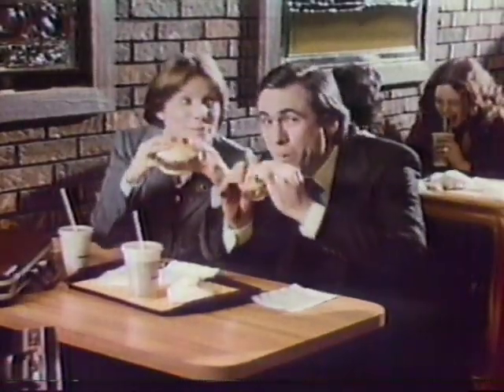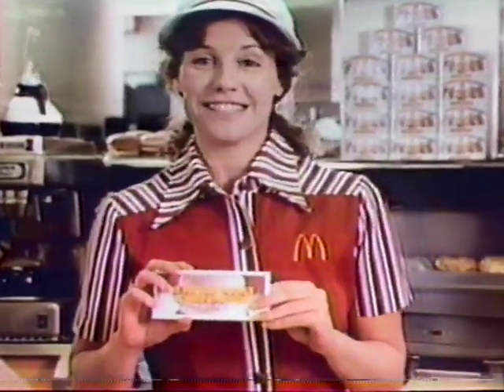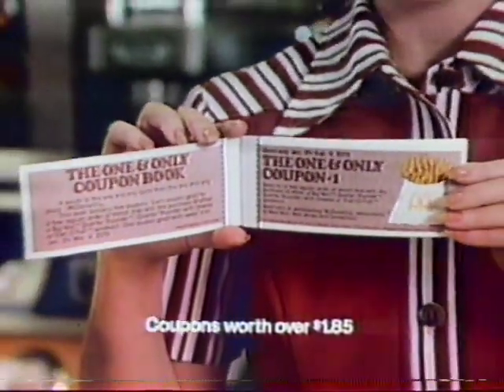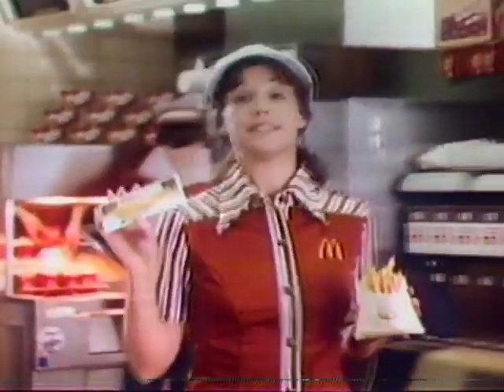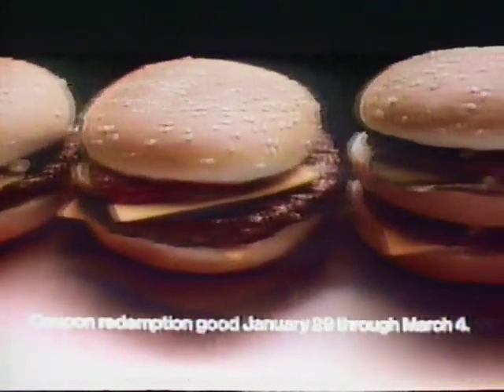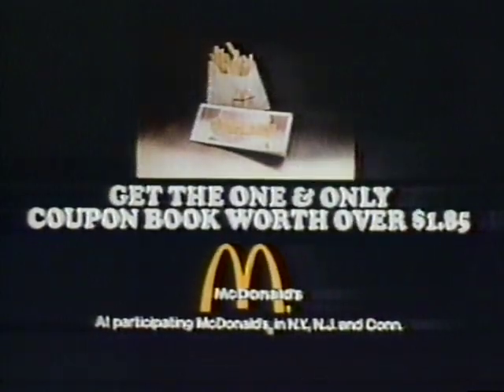It's the one and only taste from the one and only place. McDonald's is giving you the one and only coupon book, worth over $1.85, free with any purchase now through January 28th. Each book contains five coupons, one redeemable each week for a free order of regular fries when you buy any large sandwich, from January 29th through March 4th. Get the one and only coupon book worth over $1.85.